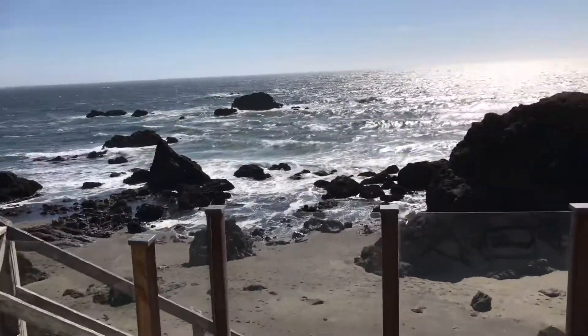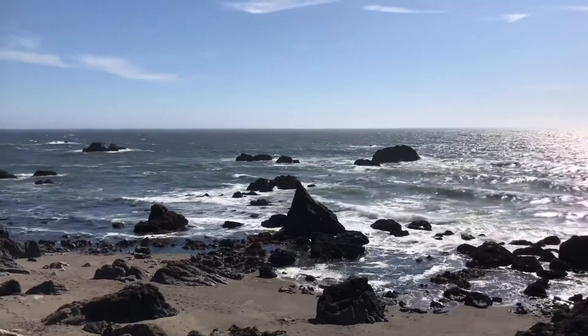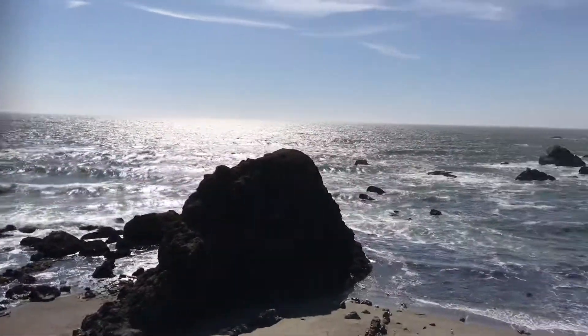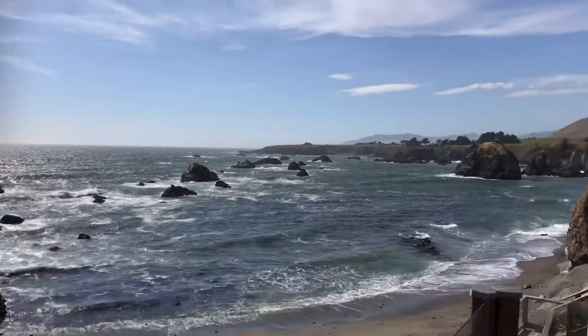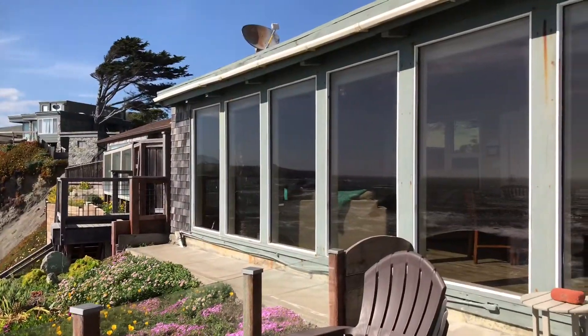Look at that! Definitely looking forward to staying here this weekend.